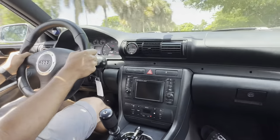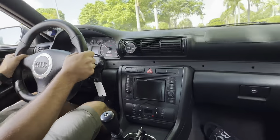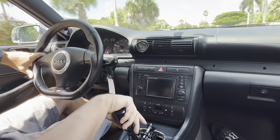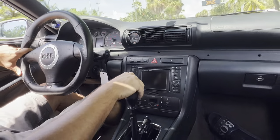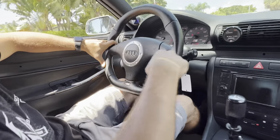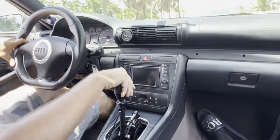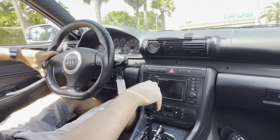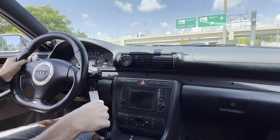Temperatures are nice and low — water temperature is dead center, oil temperature is good. I'm going to jump on the highway here and do a second gear pull.